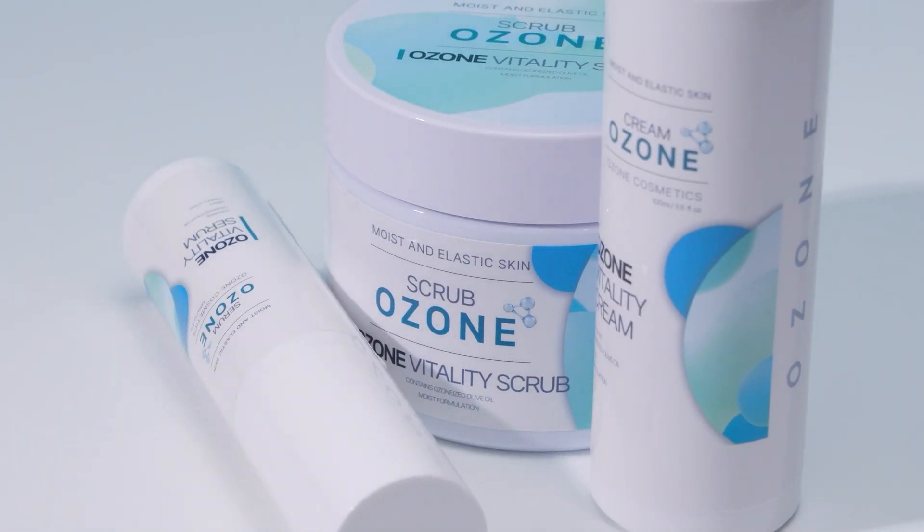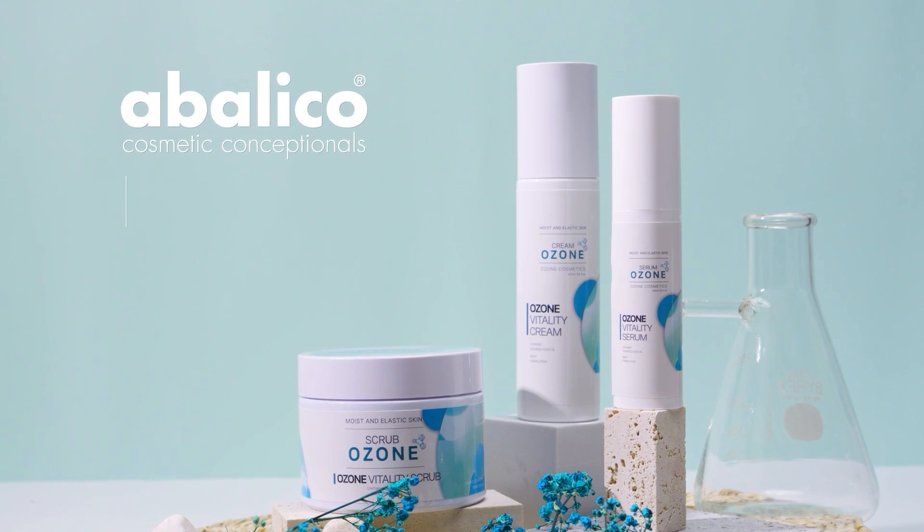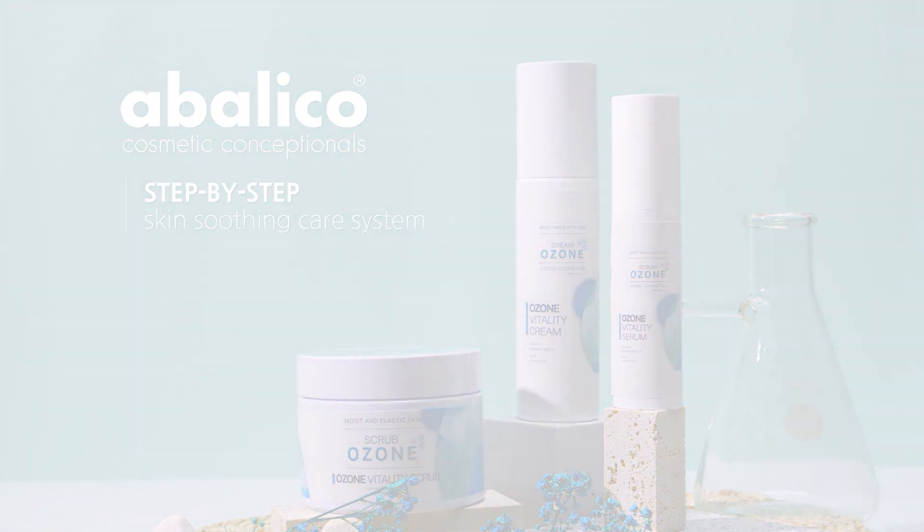Made with Good Ingredients. Hypoallergenic Skin Soothing Solution — Ozone Cosmetic Abiligo Korea.